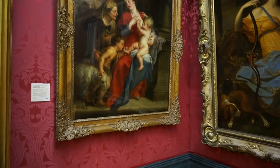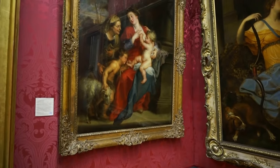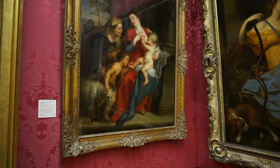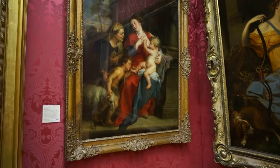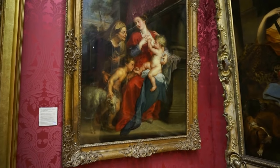This particular painting here was painted in 1632 by Peter Paul Rubens. It is a painting of Virgin Mary, Christ, Saint Elizabeth and John the Baptist.